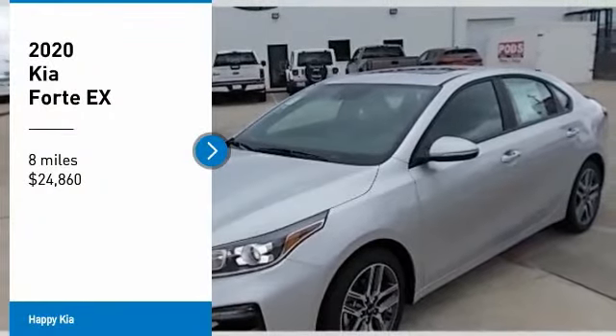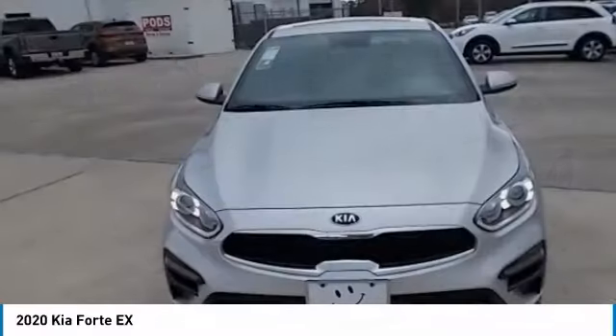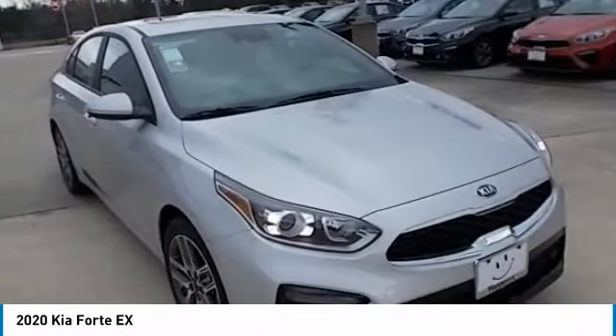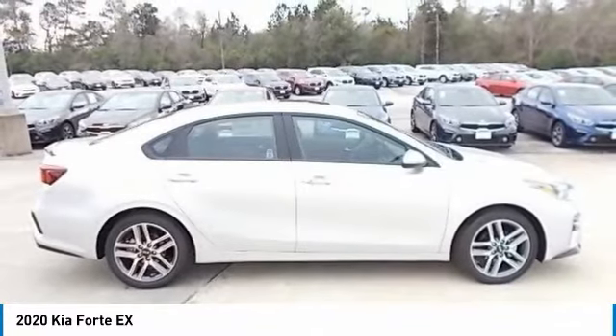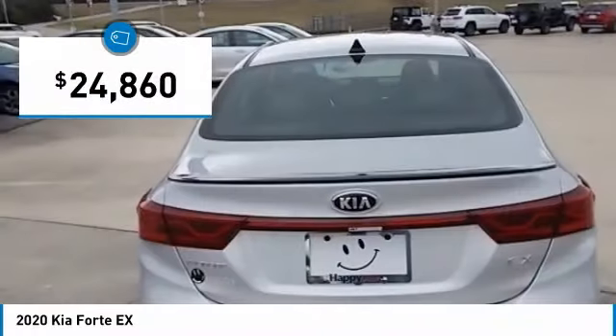Looking for the right vehicle? Check out the 2020 Forte. If you're looking for a trendy and feature-laden compact sedan, the Kia Forte is for you. It offers an exceptional combination of innovative design, high-quality engineering, and outstanding value, and is priced below $25,000.